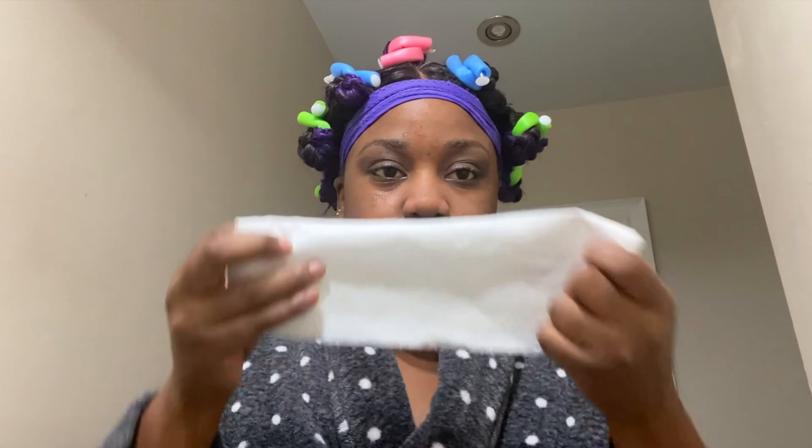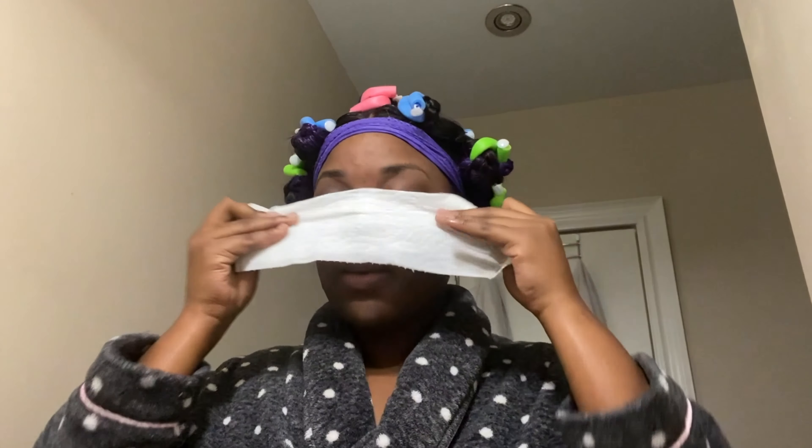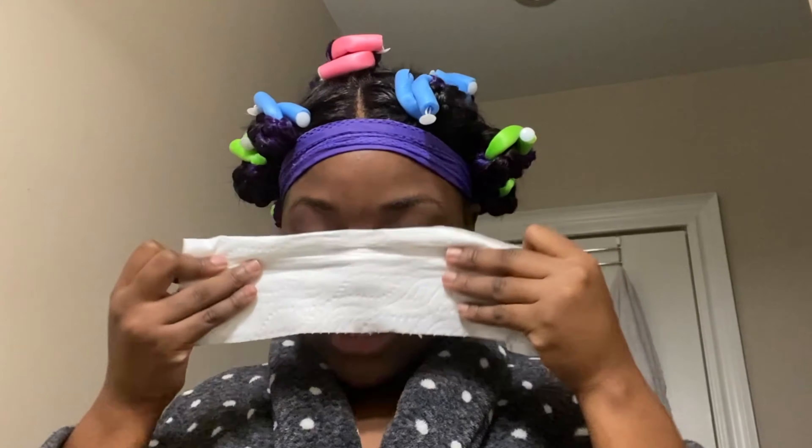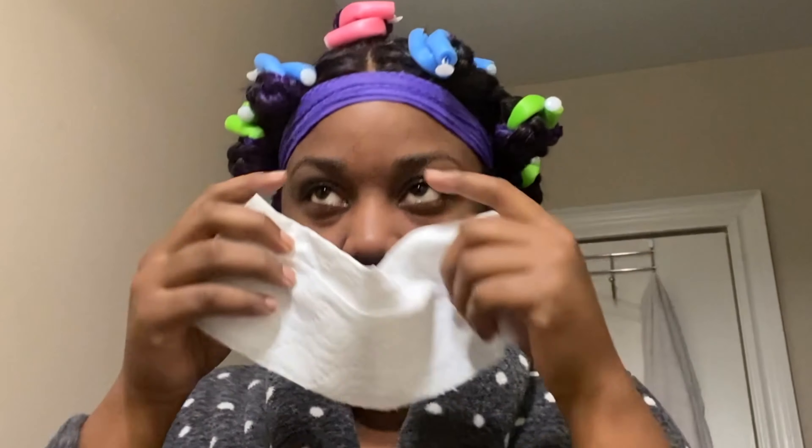I just used paper towel to dry my face a little bit. Right before this I actually waxed my eyebrows — I don't know if you can tell — so my face is a little bit irritated.